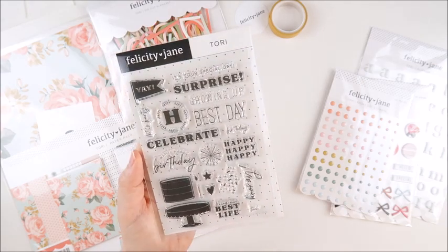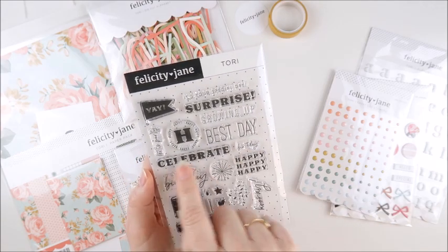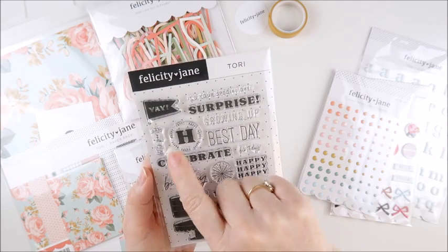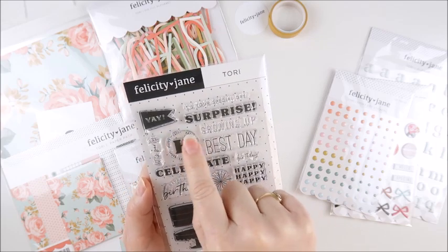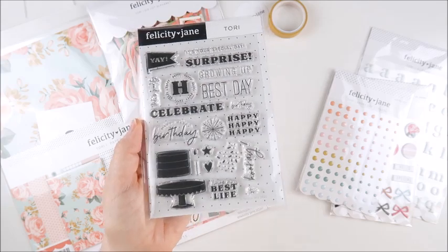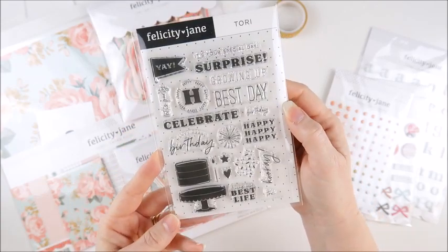And then we have phrases such as living my best life, hooray, happy happy happy. We've got the smaller birthday word, celebrate, happy birthday, let's party, it's your special day, surprise, growing up, best day. And then we have this H with the tiny happy words in a circle around the outside edge. So that's a really fun stamp set — I know I'm going to be getting lots of use from this one.